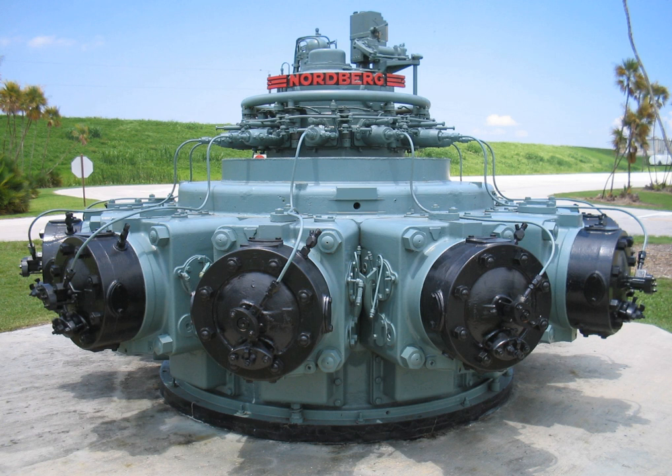In a two-stroke engine, the four cycles of internal combustion engine theory occur in one revolution — 360 mechanical degrees — whereas in a four-stroke engine these occur in two complete revolutions, 720 mechanical degrees. In a two-stroke engine, more than one function occurs at any given time during the engine's operation. Intake begins when the piston is near bottom dead center. Air is admitted to the cylinder through ports in the cylinder wall; there are no intake valves.